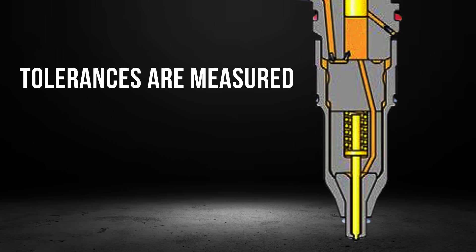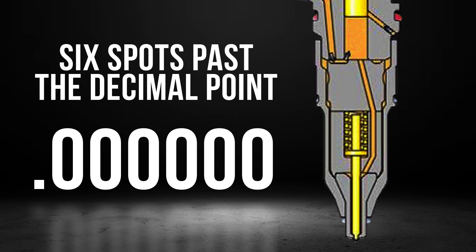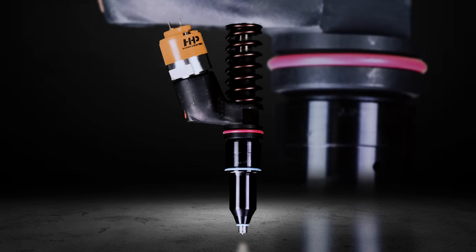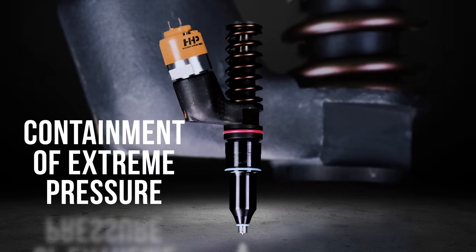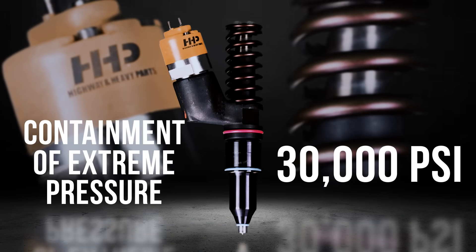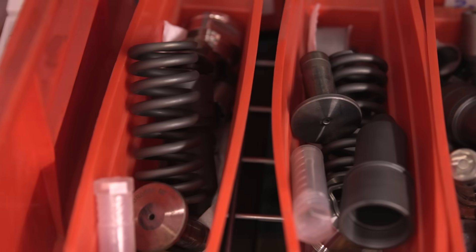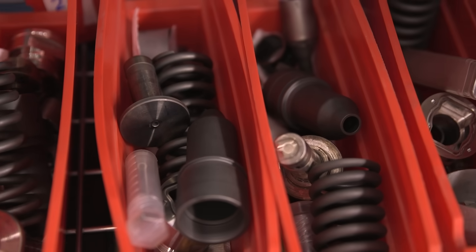The tolerances within the Black Series Injectors are measured to the millionth of an inch — that is six spots past the decimal point. The extremely tight tolerances are needed for the containment of extreme pressure up to 30,000 PSI. Most remanufactured injectors cannot seal this extreme pressure due to shortcuts taken during the rebuild process.